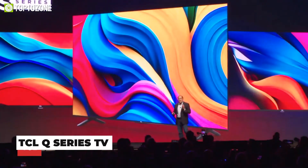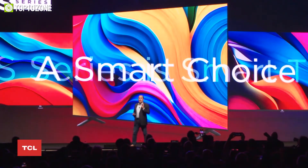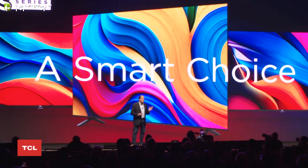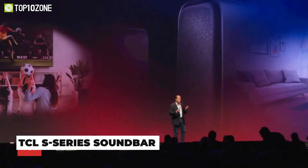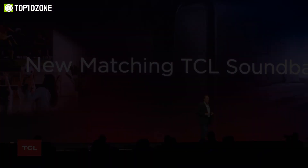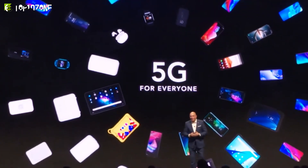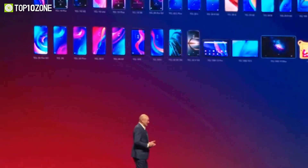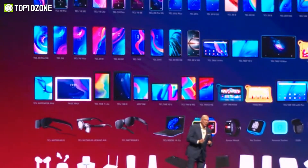The all-new Q Series TV lineup from TCL provides lifelike QLED color, superb brightness, and up to 240Hz variable refresh rate. TCL also revealed their S Series soundbar with a sleek design and DTS Virtual:X for more immersive entertainment. They also introduced the TCL 4D Series smartphone, with its highlighting features being NXT Vision display technology and new camera hardware.